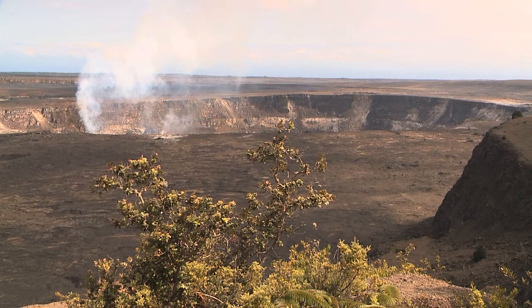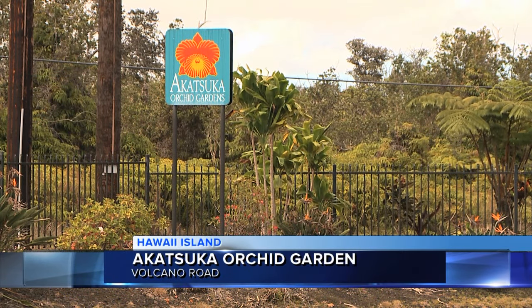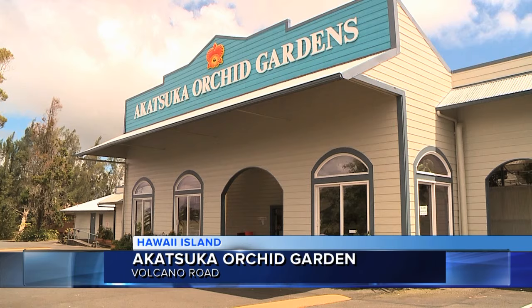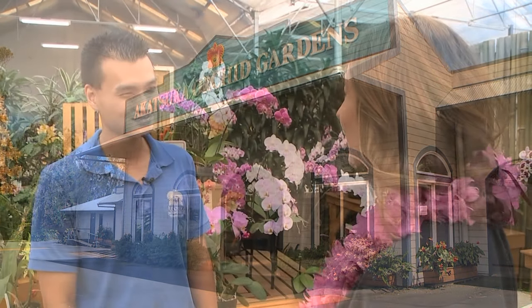Who knew that Volcano on Hawaii Island was the orchid capital of the world? On the road between Hilo and Volcano is Akatsuka Orchid Garden. We are learning all about the orchid garden today. I'm here with the Vice President, Takeshi Akatsuka. Hello, hi — thanks for being here. Thank you for having us.